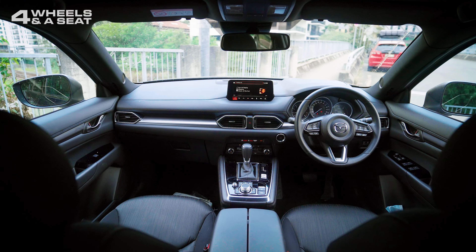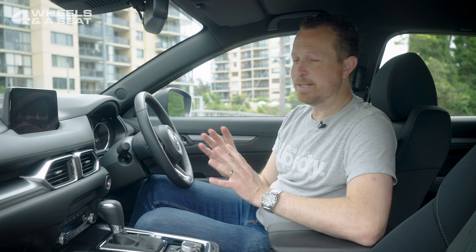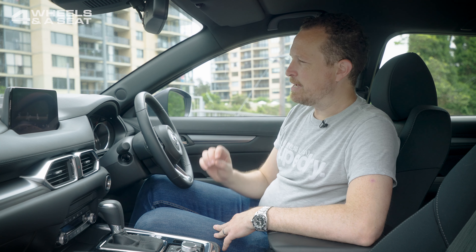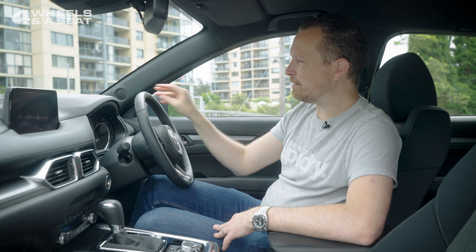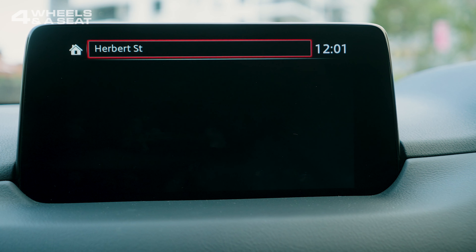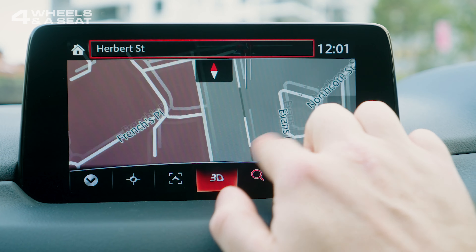Inside, and this is where the entry-level CX-8 has it all over the entry-level Hyundai Santa Fe. This is a much nicer place to be, with an attractive but somewhat ageing design. There's loads of soft-touch materials and even a bit of leather, and very little harsh, scratchy plastic, which entry-level models from Hyundai and Kia are both full of. But one thing the Korean rivals do much better is the centre console screen, because this 8-inch unit and the software on it dates all the way back to the Mazda 6 from 2012, and it's looking pretty old-school now.